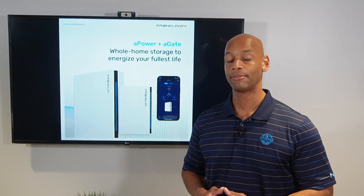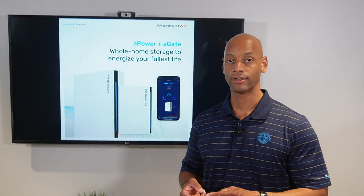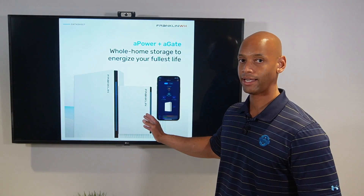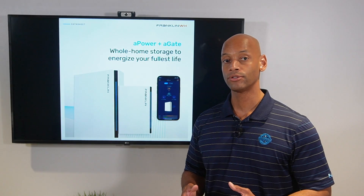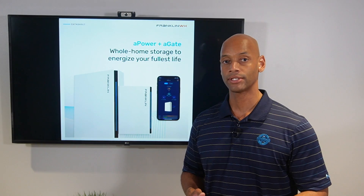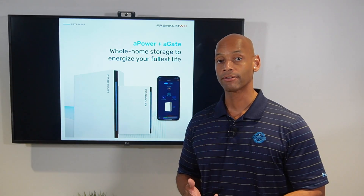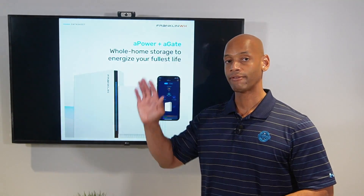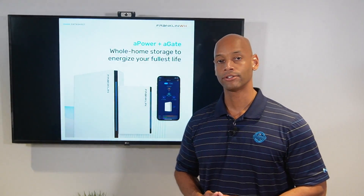This is an AC coupled battery backup system, meaning the interface between the solar, the battery, and the generator all happens at the AC circuit breaker panel using Franklin's A-Gate. That means this battery can be used to retrofit just about any existing solar system — whether using a SolarEdge inverter, an SMA inverter, or Enphase micro inverters. You can tie in everything at ground level using the A-Gate transfer switch without rewiring anything on the roof.